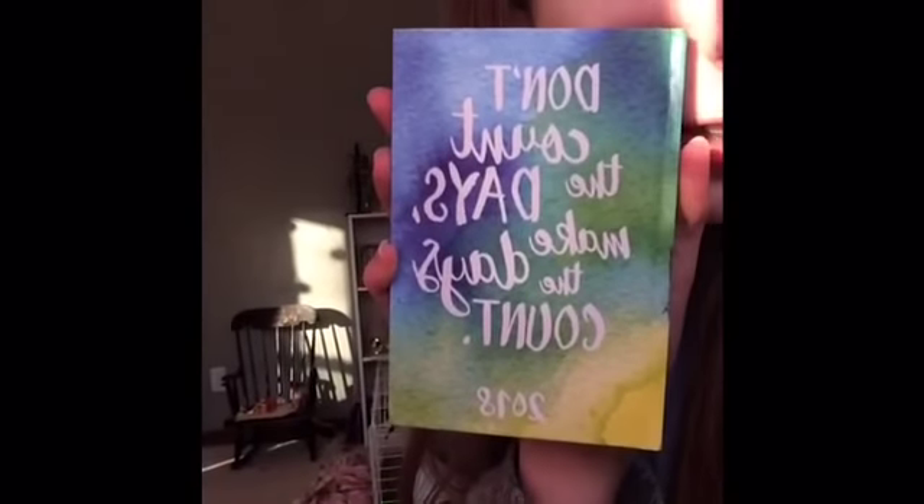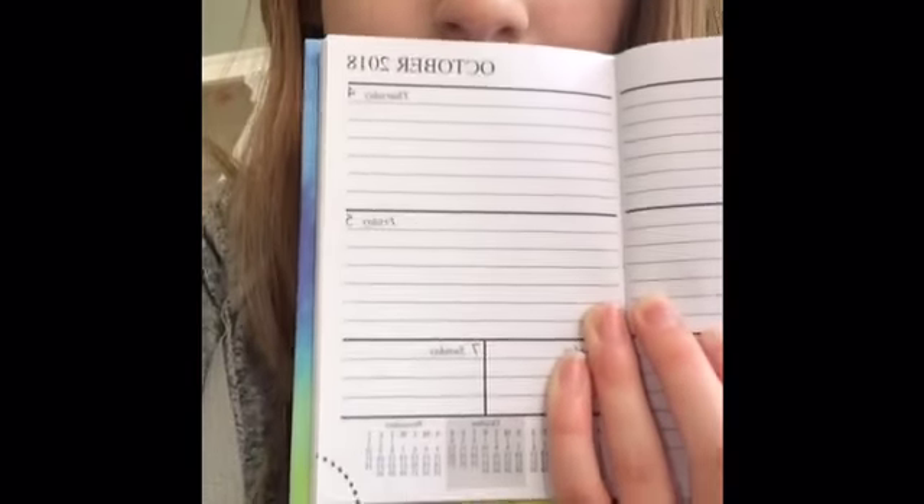I'm really excited because I get to use my new calendar thing I got from Dollar Tree. It's like a planner where you basically just plan your days out, and it's super fun.